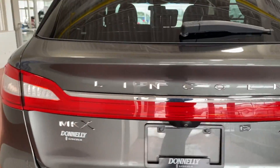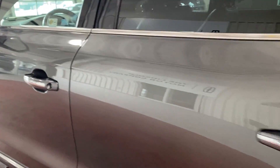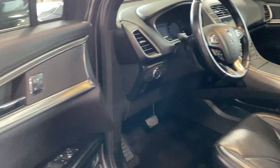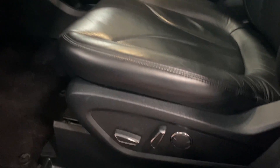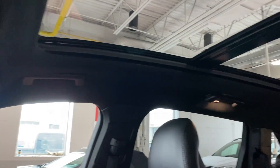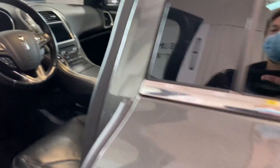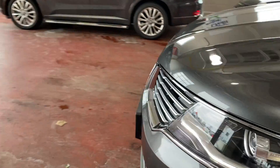This one has the 3.7 liter V6, very smooth, and on the interior it's fully loaded — keyless entry, power windows, doors, power seats, great black leather in great condition, push start, panoramic roof, heated front and rear seats, Sync 3 system with full navigation.